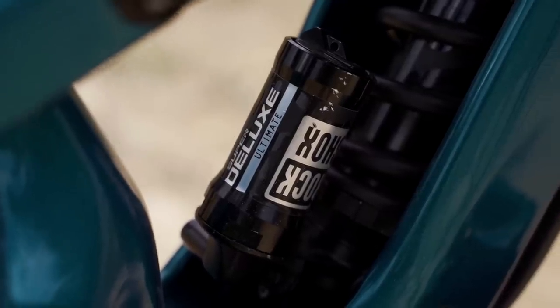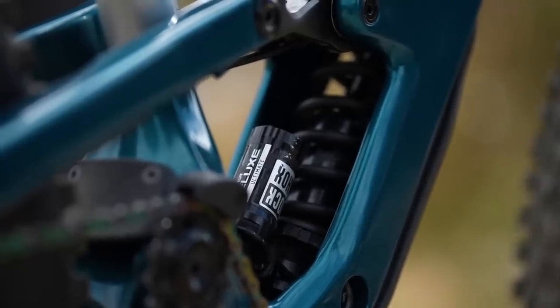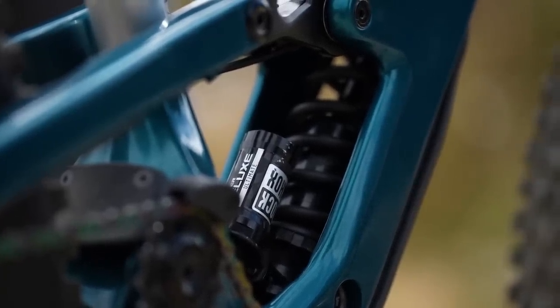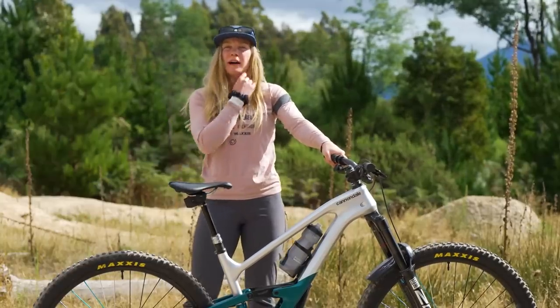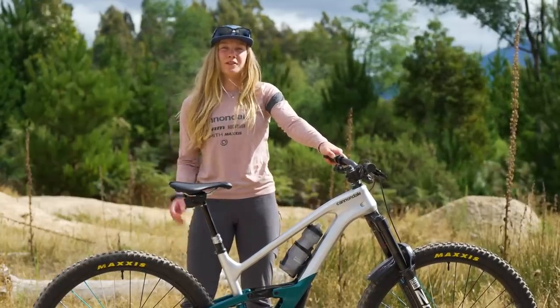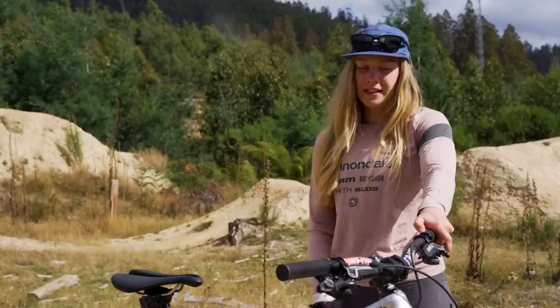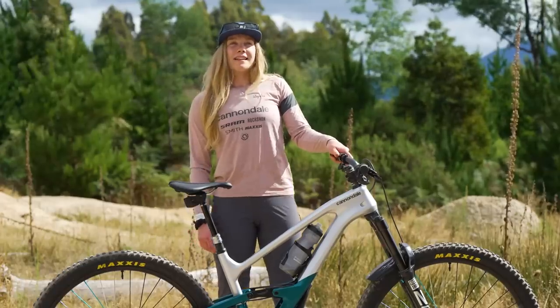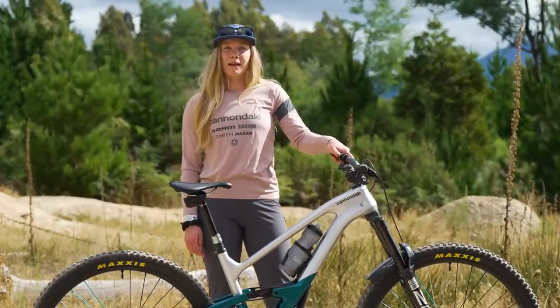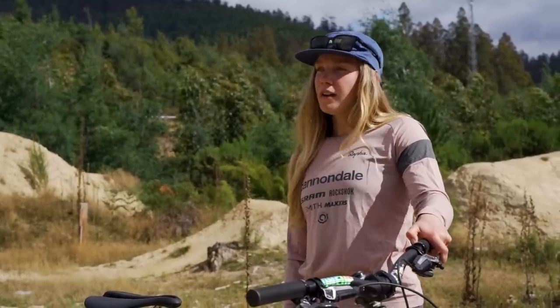I've got my Super Deluxe Ultimate coil with a pretty fast rebound this year, which feels really nice and reactive on the trails. I'm really particular about my suspension setup — I can tell even if there's one or two clicks of compression wrong or a couple of PSI off, especially on the fork side. I've got 19 PSI in the front and 23 PSI in the rear with a lightweight insert for this race. It's pretty rocky out there so I think that's important.